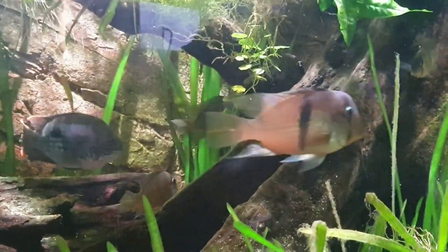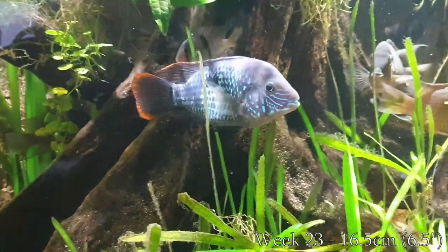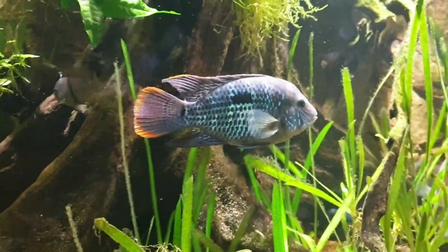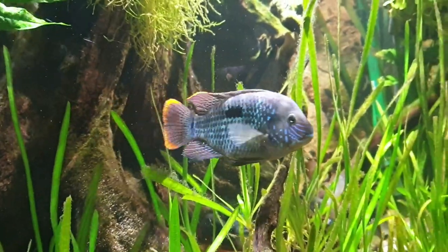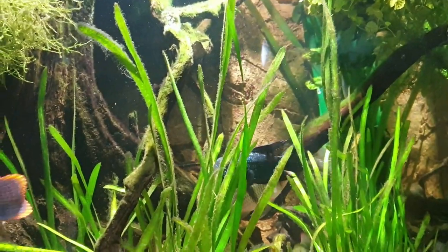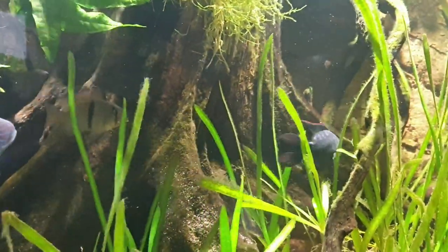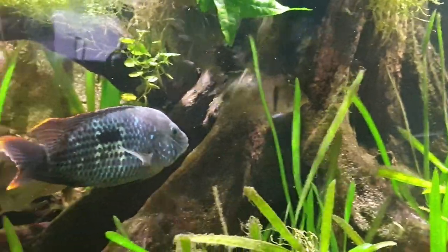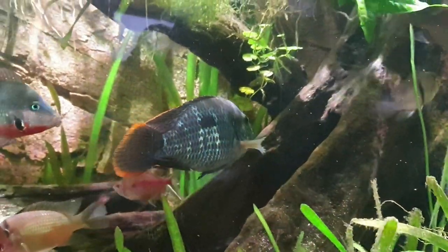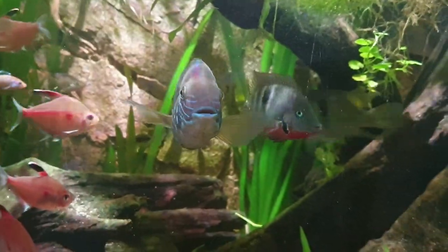Almost a month later and he has not gained an inch for the first time, but instead you can see more adult features — a more aggressively sloped forehead and a deeper body shape. He's gaining weight but not as much length. He also got chased away by a jack dempsey; he was so curious about the dempsey's territory that I sometimes think he did it just to be annoying — it was a really fun interaction to watch.